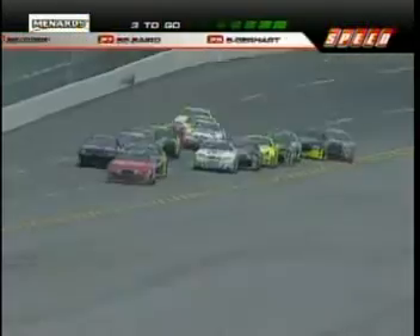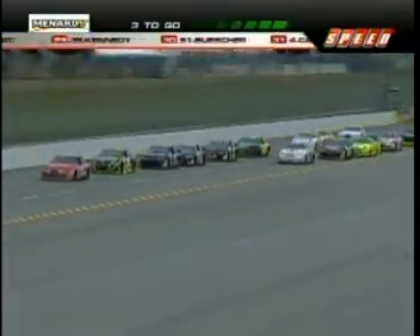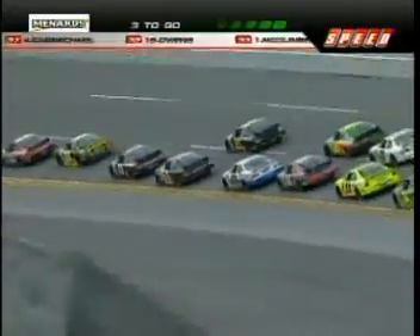Less than three to go. The outside line was challenging for the lead, and now they've dropped back to third. Grant Enfinger right now — he's watching the mirror more than he's watching the windshield, because he doesn't want Arpin to get in front of the 77 car. Arpin gave up the bottom of the racetrack, and now he comes back down in front of the 77. That was close.